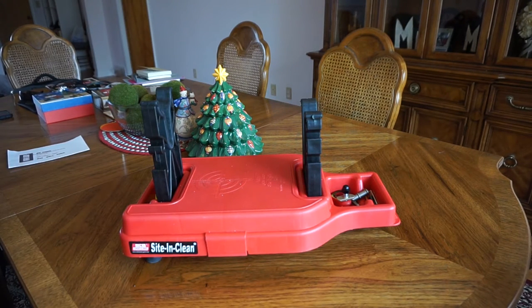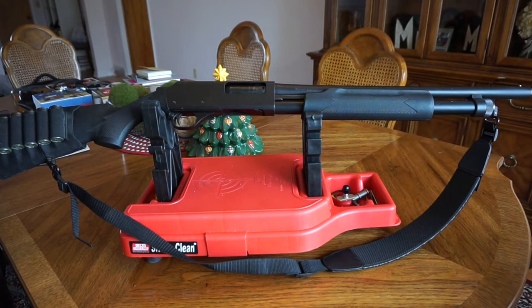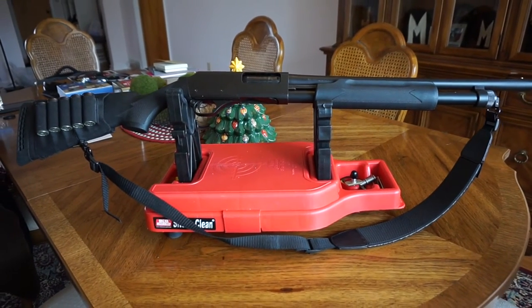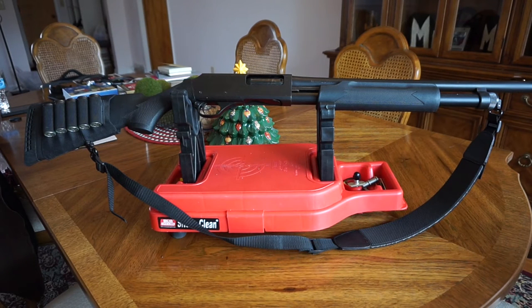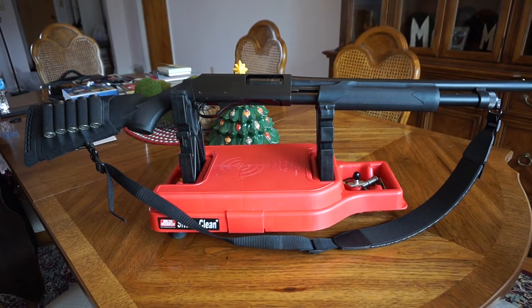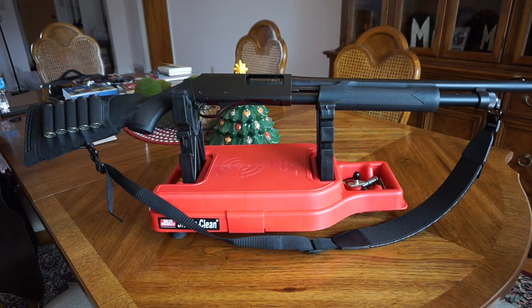I strongly recommend you pick up a Maverick 88 if you can find one. But if you happen to find yourself at your local Walmart with about $175, you can pick up one of these — the H&R Partner Pump, which is actually made in China by Hawk Industries. There are a few companies that make variants of this particular shotgun. This one will accept accessories from a Mossberg or Remington. This thing is a tank — Chinese made or not, it is solid, sturdy, and weighs a lot. You feel hardly any recoil at all when you fire it.